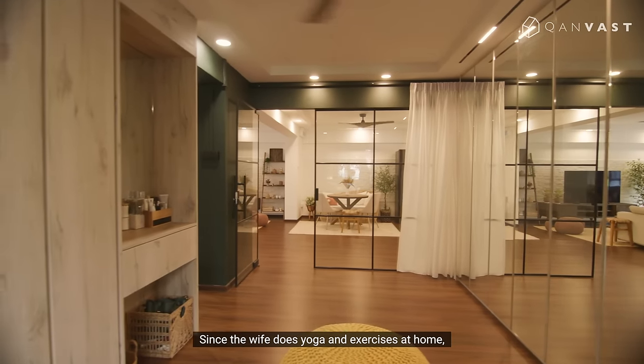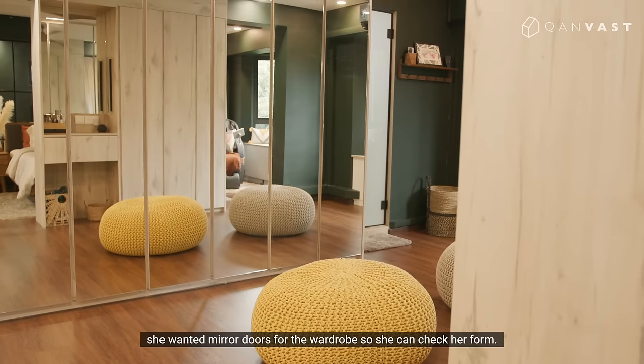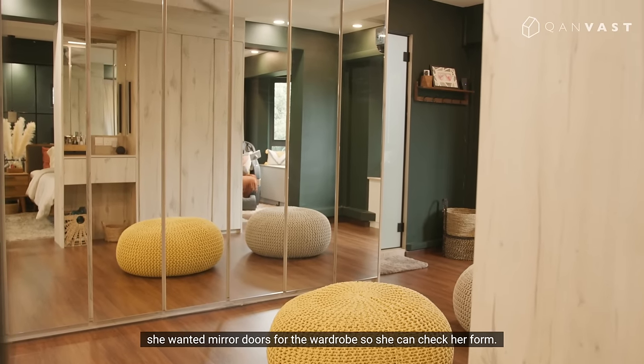Since the wife does yoga and exercises at home, she wanted mirror doors for the wardrobe so she can check on her form.